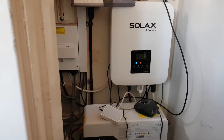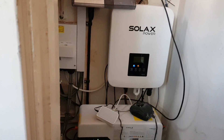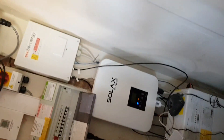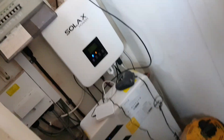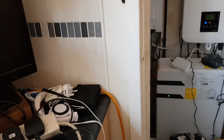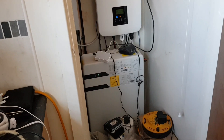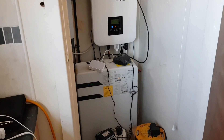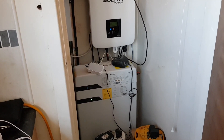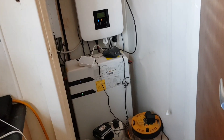They're not cheap to buy, these systems, but it will pay for itself in the long run. So yeah, it's not a bad system. I've had some pretty good weather up to now this year, but in winter time they tend to not be as good. But if you get a few decent days in winter it should be alright, and it should pay for itself eventually.